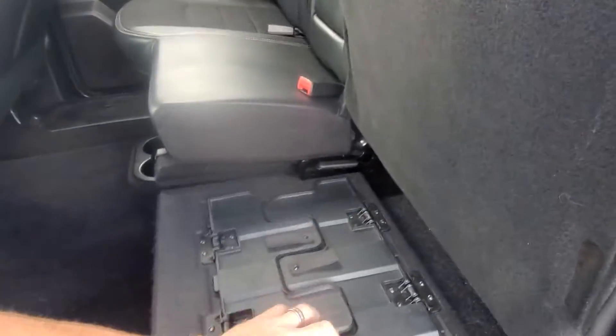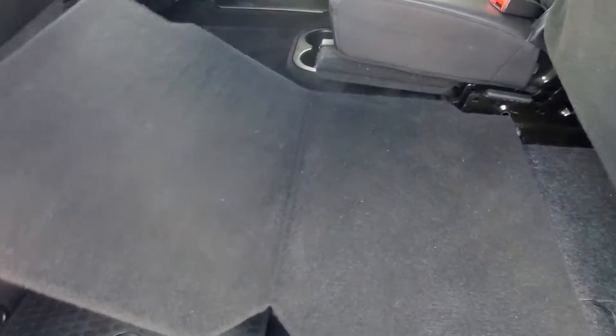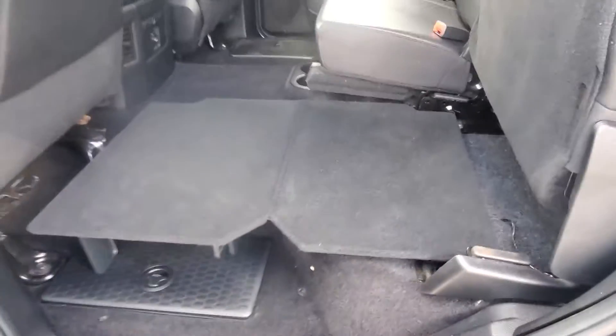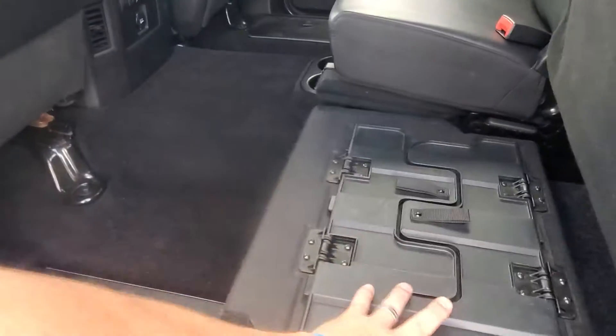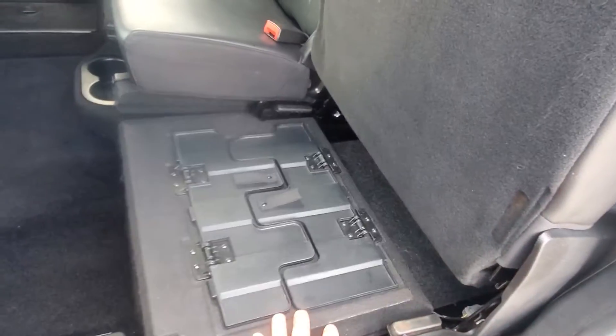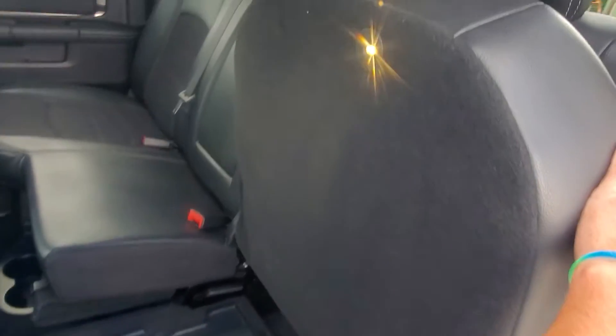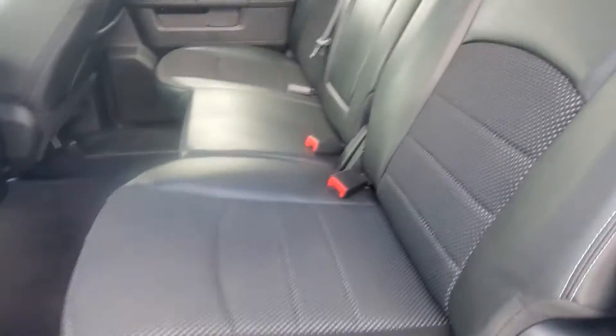You can pop these seats up — these little racks keep it flat, and both sides do that, which allows for a lot of cargo space if you need it. It easily folds back up, and then you have more storage underneath on both sides, with an LED light on the bottom of the seat.